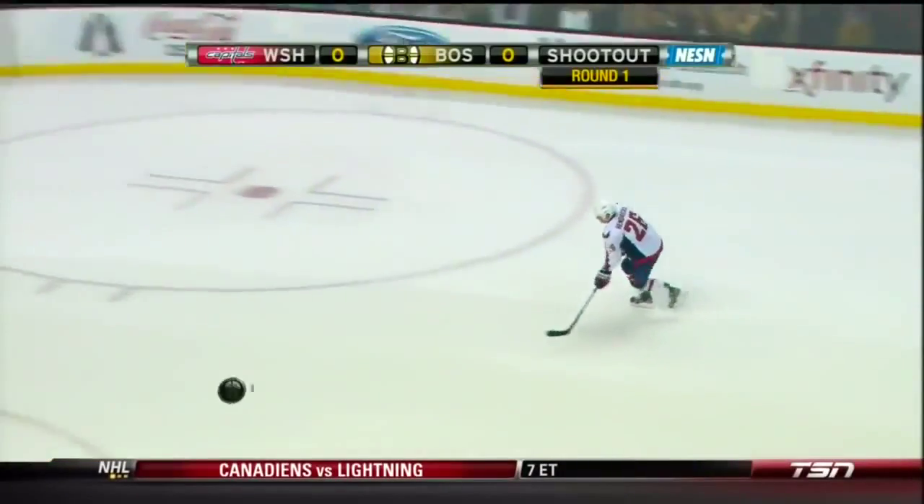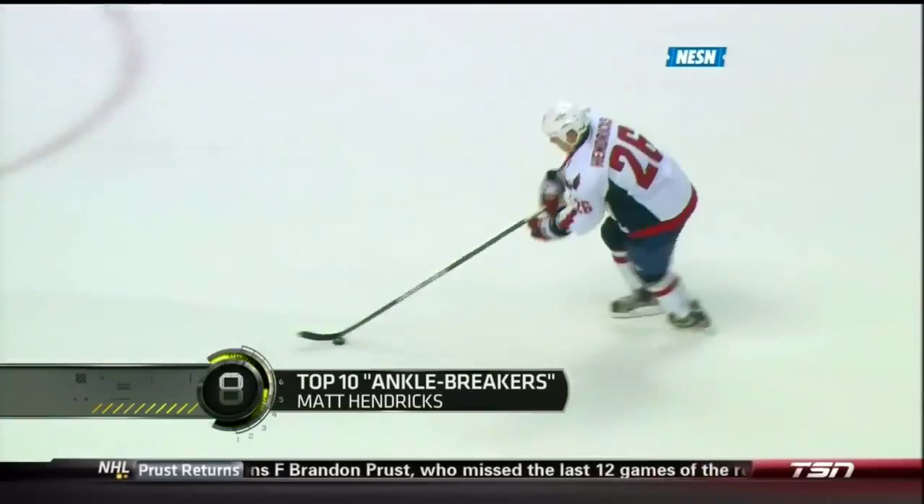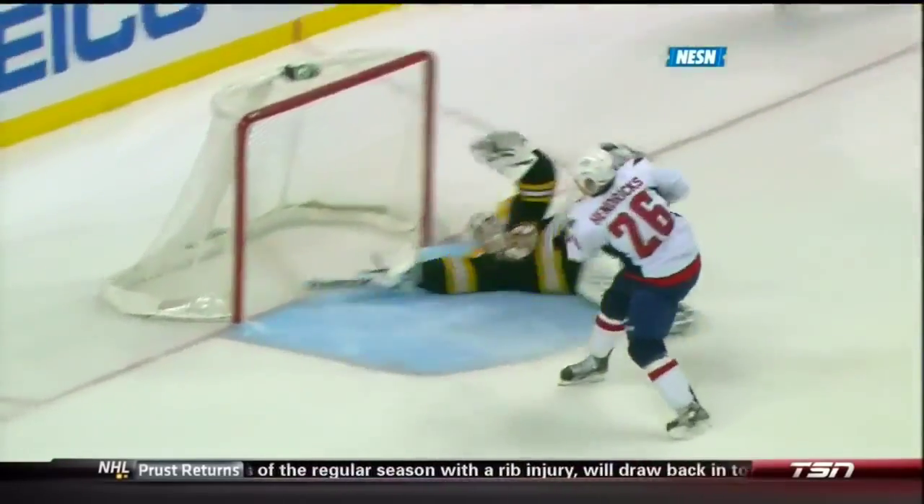He's been hot on shootouts. He dekes, gets Thomas down, and fires it into the top of the net. Because if he's going to let the shot go and fool Thomas enough that he loses balance, that's a layup.